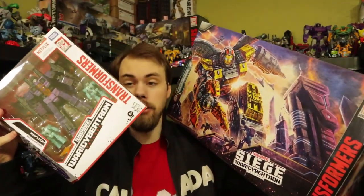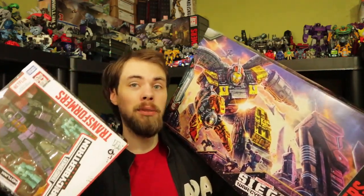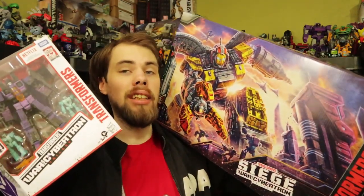Thanks again to Danni Dolphin for the Hotlink — I really appreciate it. Omega Supreme looks amazing too. These are both amazing figures and they're going to be displayed on my shelf immediately. Please like, comment, share, and subscribe. Go subscribe to Danni Dolphin right now, and I'll see you guys next time.